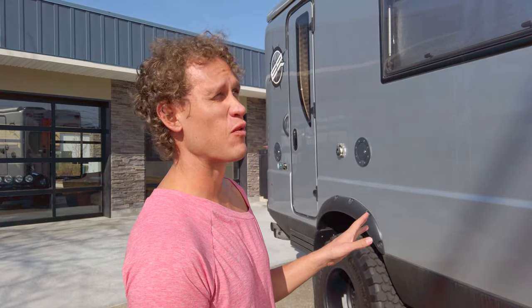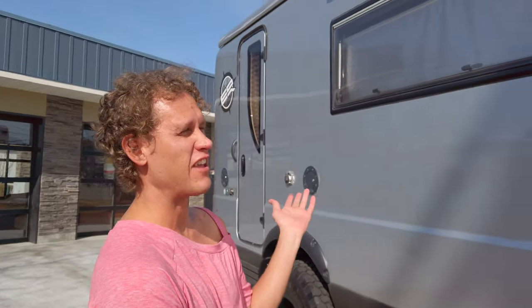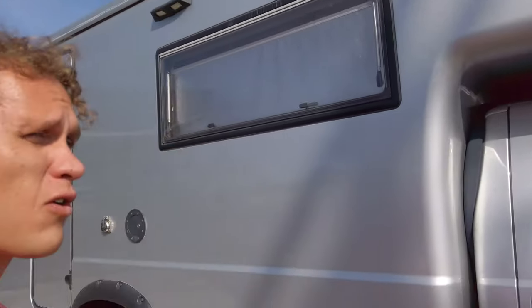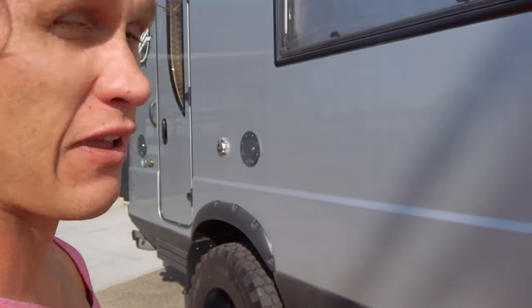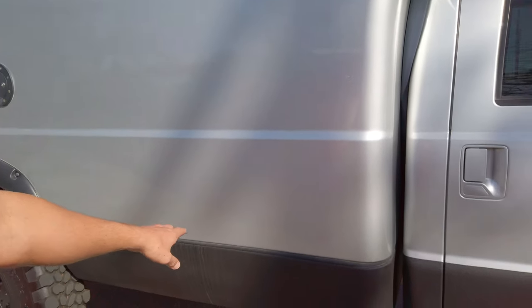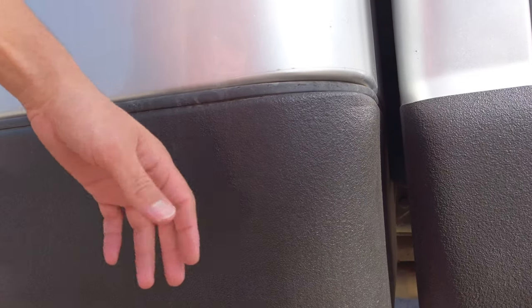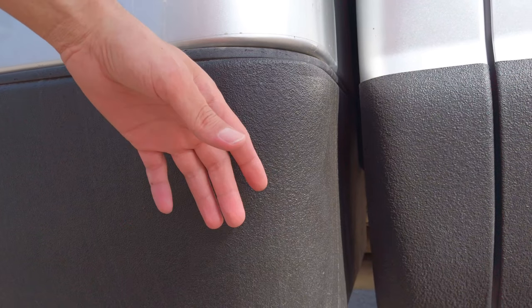Okay, so here we are with the Earth Roamer XV LTS. This vehicle maybe looked good online but unseen in person it's really kind of crappy. You have this texture coating that's going to flake off as soon as a few years go by, and anything dings it — because you want to go on a rough road a little bit — it's just going to look really bad. And I don't know what's underneath it, probably just metal, a little rust.